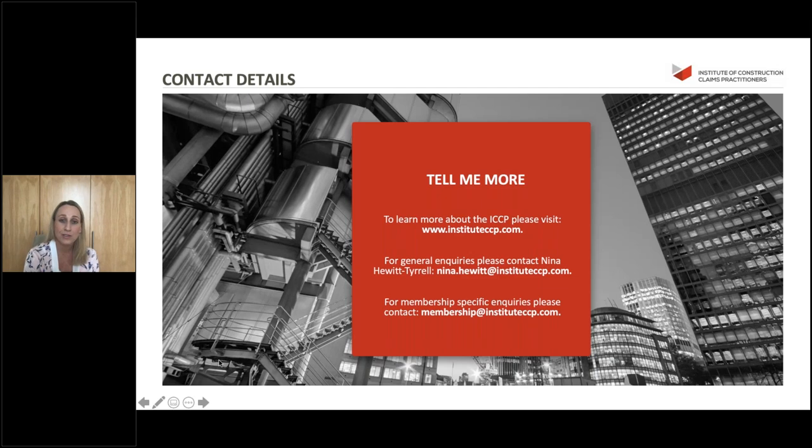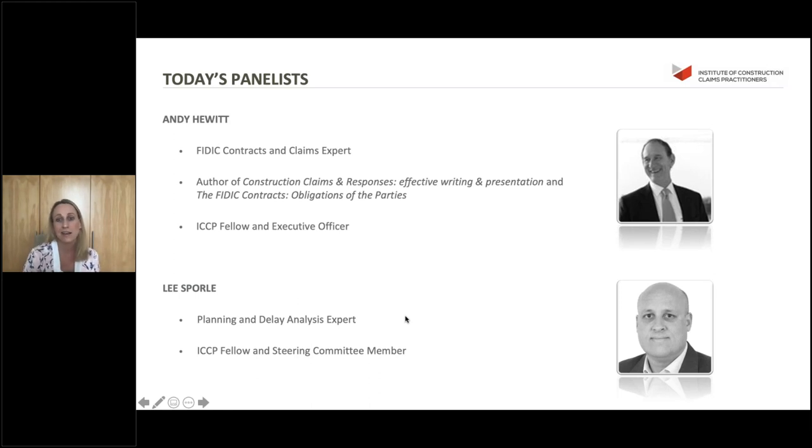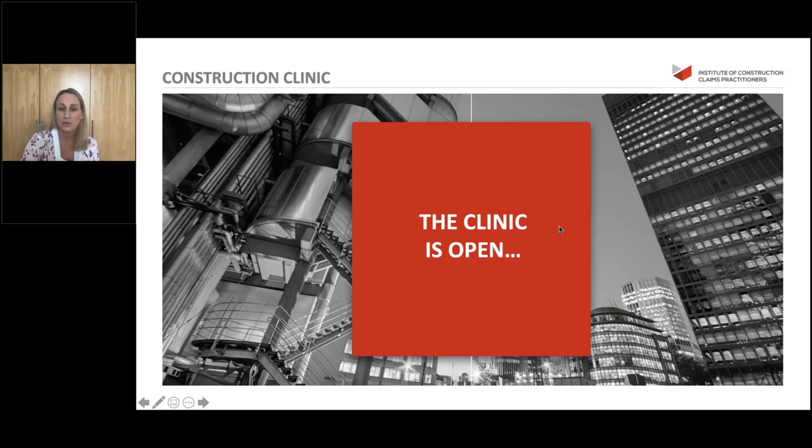If any of that appeals to you and you'd like to learn more, you can go to the ICCP website and contact us. We'd be happy to take any questions, and if you'd like to go ahead with a formal application or just get some advice on where you might sit in those levels, you can drop an email to the membership team. We're delighted to welcome back Andy Hewitt, a FIDIC contracts and claims expert, author of a couple of books and ICCP fellow and executive officer. Andy is joined by Lee Spall, a planning and delay analysis expert, ICCP fellow and one of our new steering committee members.